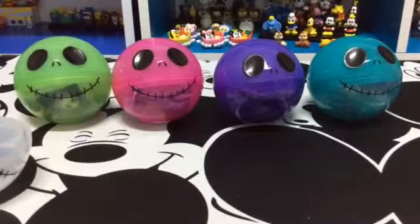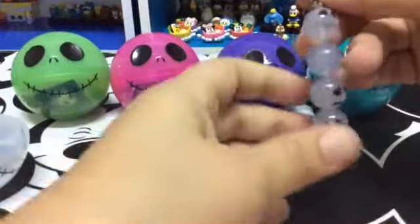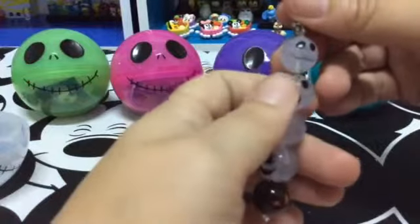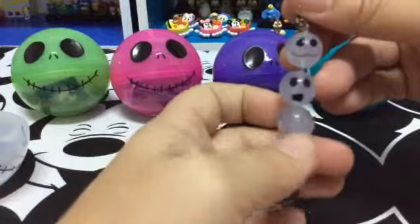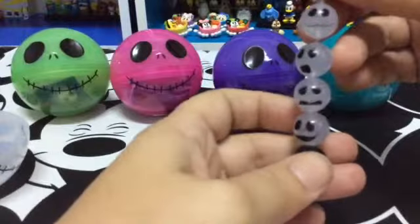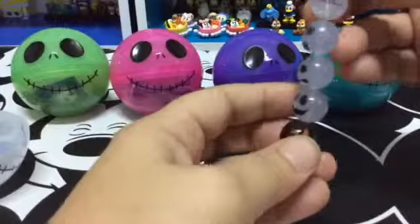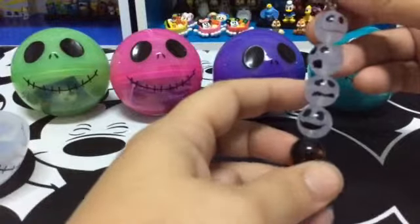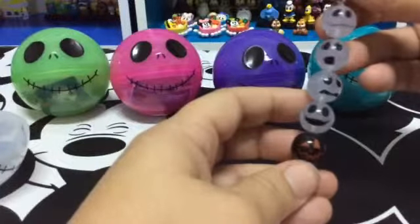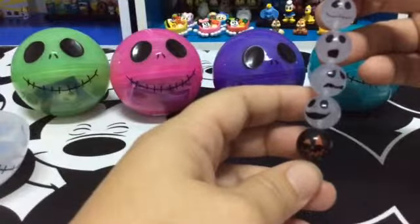I guess I should have got my scissors. There we go. As you can see, there's faces on each one. These would have been perfect for Halloween. Oh well — that's the first one.